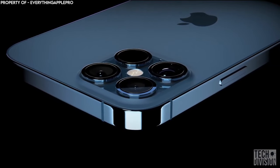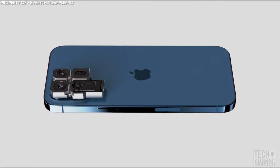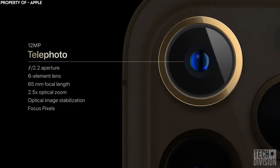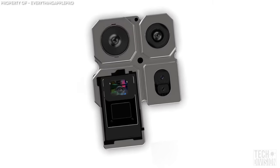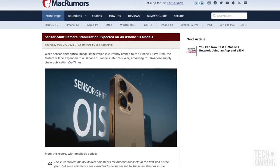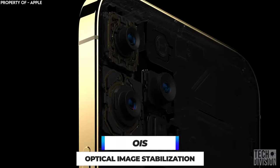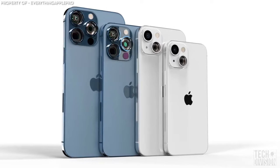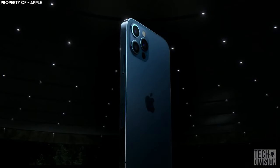Analysts at Barclays have suggested that the iPhone 13 Pro could get the same telephoto snapper as the iPhone 12 Pro Max, allowing for 2.5 times optical zoom, up from 2 times on its predecessor. Other sources say that all iPhone 13 models will also get sensor-shift OIS — optical image stabilization — which would be an upgrade for all models except the current Pro Max, which already has it.